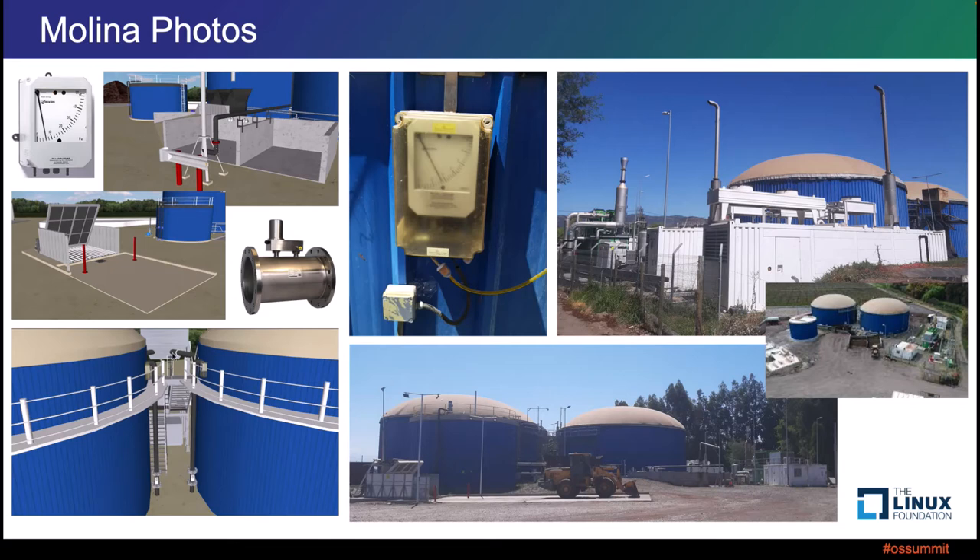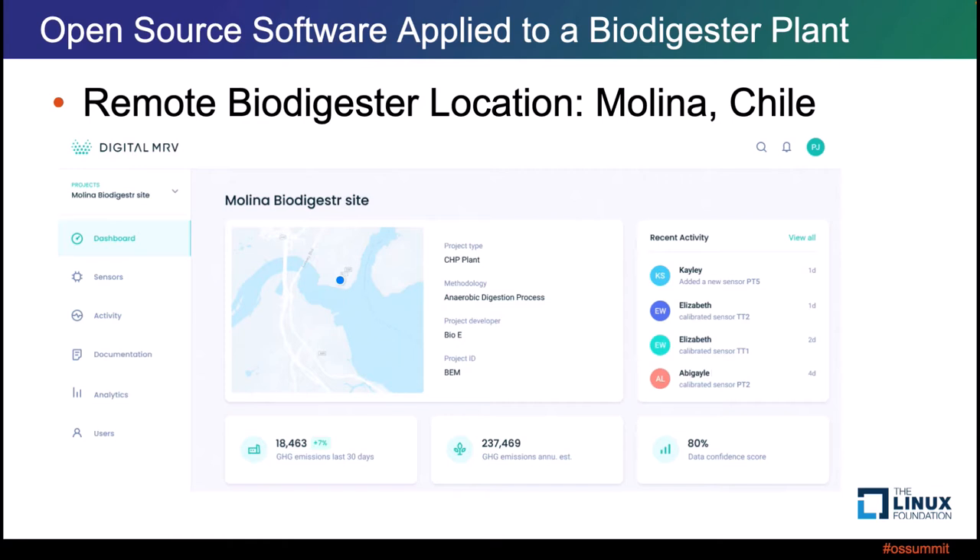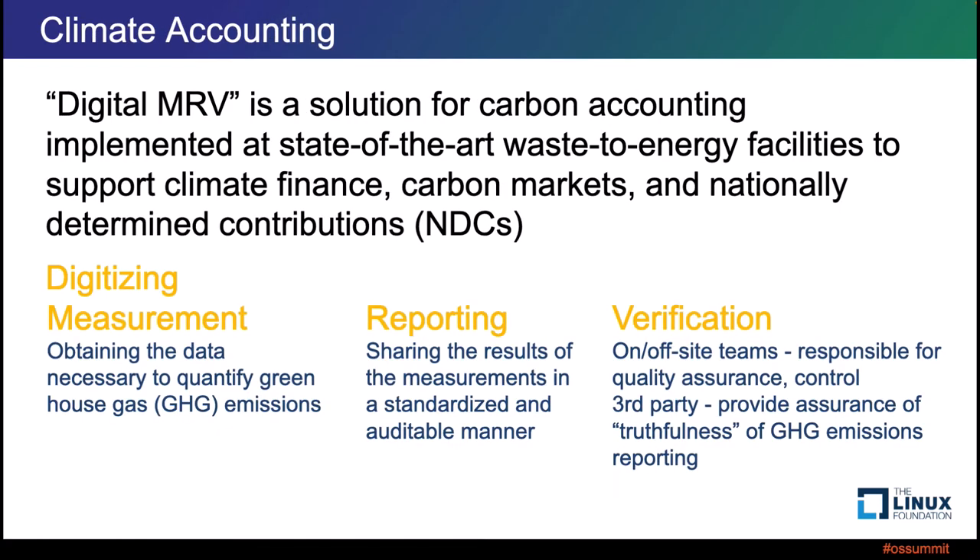On the left we have renderings of the project: the dry waste facility inputs, liquid waste, a gas flow meter, pressure sensors, and inline sensor systems in the various tubes. Real photos on the right include an overhead shot showing it's in the middle of an agricultural area — a very remote location, but it produces all its own power, so not a problem. This location is in Molina, Chile. Yet this plant has visibility through an online dashboard from anyone anywhere on the internet, so they can now track greenhouse gas emissions and annual contributions with a data confidence score.